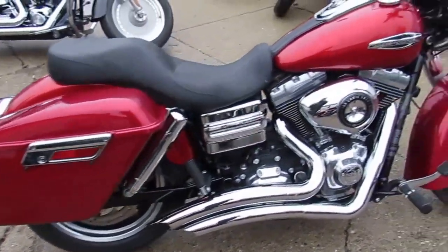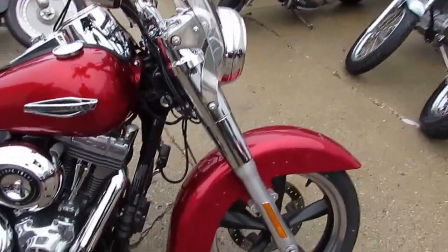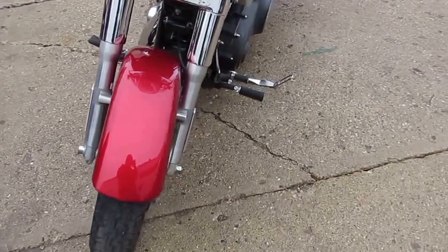Ember red sun glow is perfect. Tons of chrome — it shines like new. The Vance and Hines turn down exhaust makes this Dyna Switchback sound as cool as it looks. Hog-tuned speakers, windshield, locking saddlebags and more.